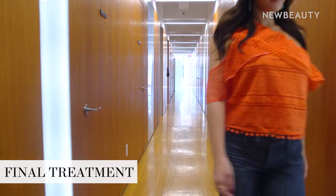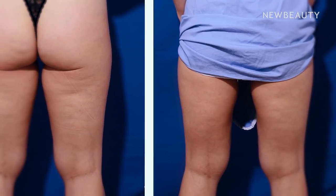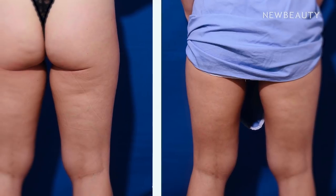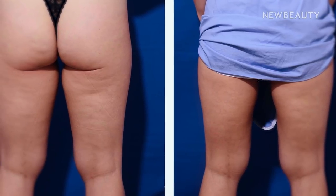After five sessions of VelaShape, I can say it was definitely worth the time. I combined these treatments with three to five workouts a week and made sure to eat pretty healthy, and I couldn't be happier with the results. Even though the results aren't permanent, this is perfect if you have a goal or an event in mind, something special to go to, or maybe you just want a little extra help. I am feeling vacation ready — Croatia, here I come.